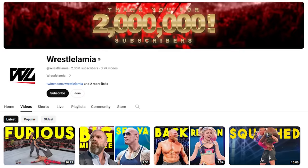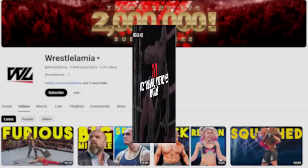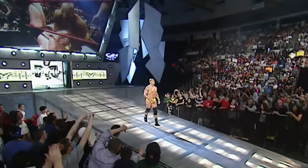Hey guys, Maven here. Recently, the YouTube channel WrestleLamia put out their 10 most painful WWE moves to take. Oddly enough, I used to be a WWE wrestler. I'm not sure if Mr. Lamia was though. So today we're going to go through — I'm going to tell you the moves I agree with, the ones I disagree with, and add a little bit of context, being someone who took these moves first hand. Let's begin.